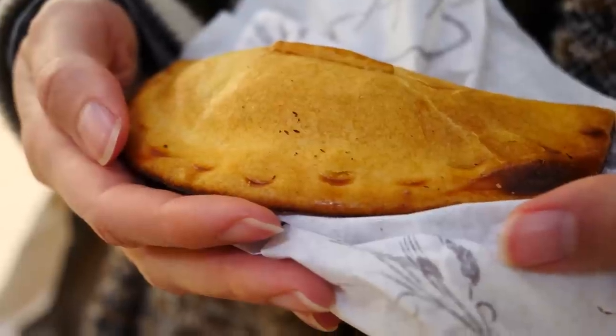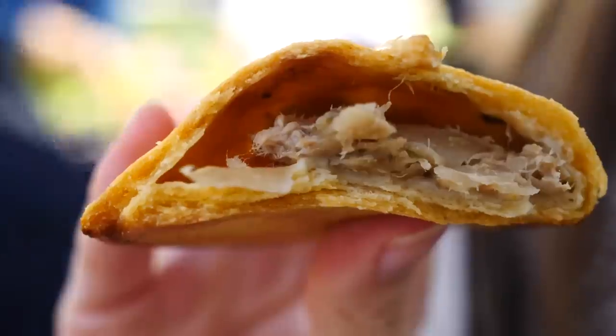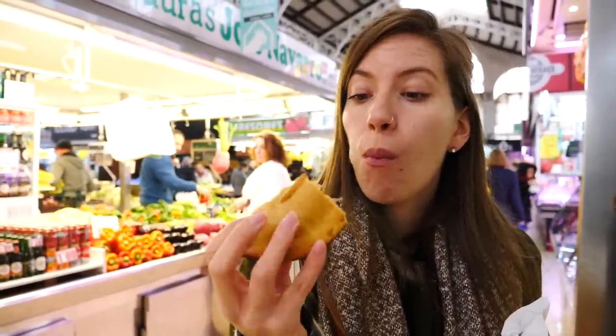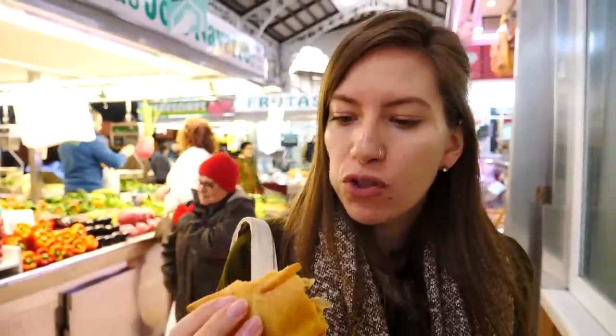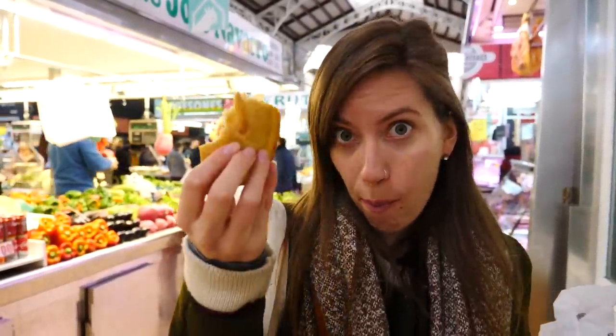This is our third snack — it is called empanadilla and it is filled with tuna and onion. It kind of resembles the empanadas you find in Latin America, but this is empanadilla, not empanada. It was one euro ten. So we're continuing the trend of cheap snacks — we're only up to four euros ten in spending so far. It is pretty good, though the filling is a bit cold, not fresh out of the oven by any means. Tuna is an interesting filling — in South America it is usually ground beef and eggs, or chicken or cheese.